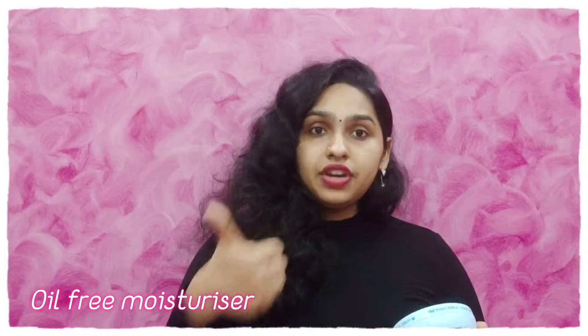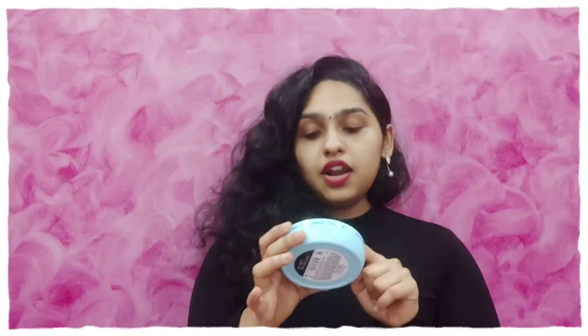Hello guys, welcome back to my channel. This is Aishwarya, and today's video is going to be a review of Ponds Super Light Gel. I've wanted to talk about this for a really long time. It's an oil-free moisturizer with a gel consistency, made up of hyaluronic acid plus vitamin E.